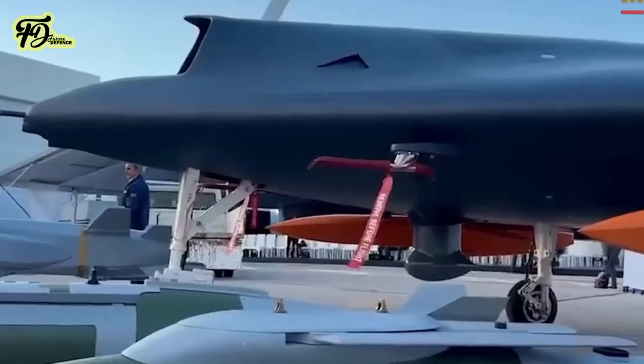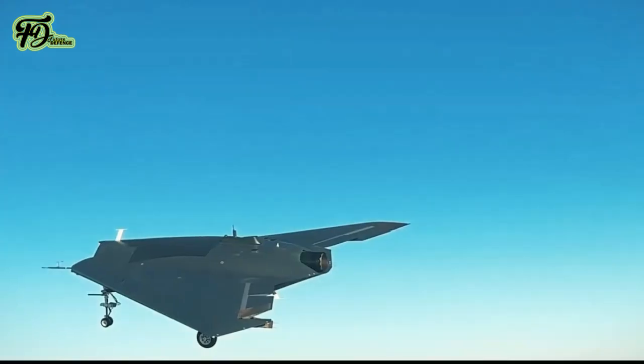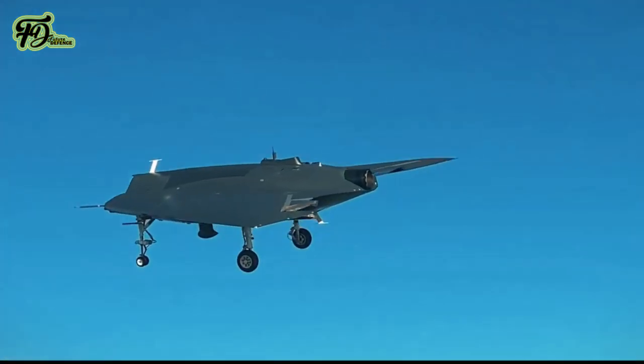Turkey's unmanned aerial systems, including the Anka-3 and its munitions, have attracted interest from international customers, further demonstrating their utility in modern combat scenarios.